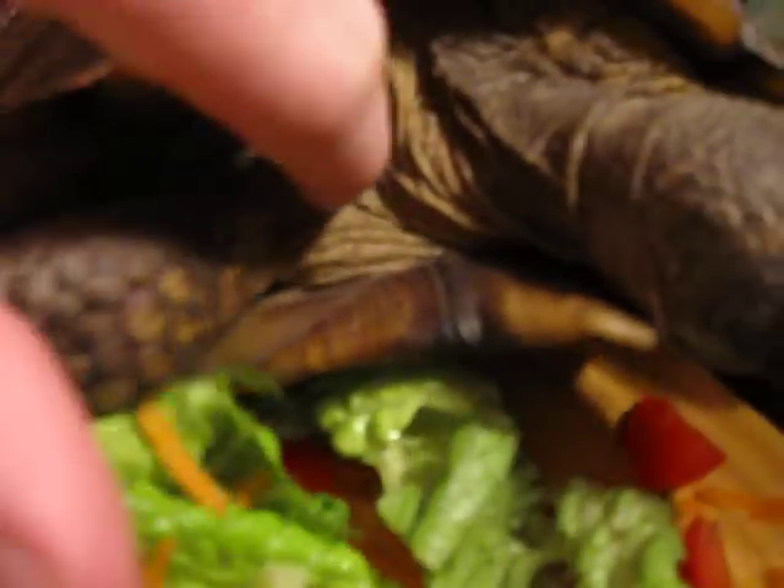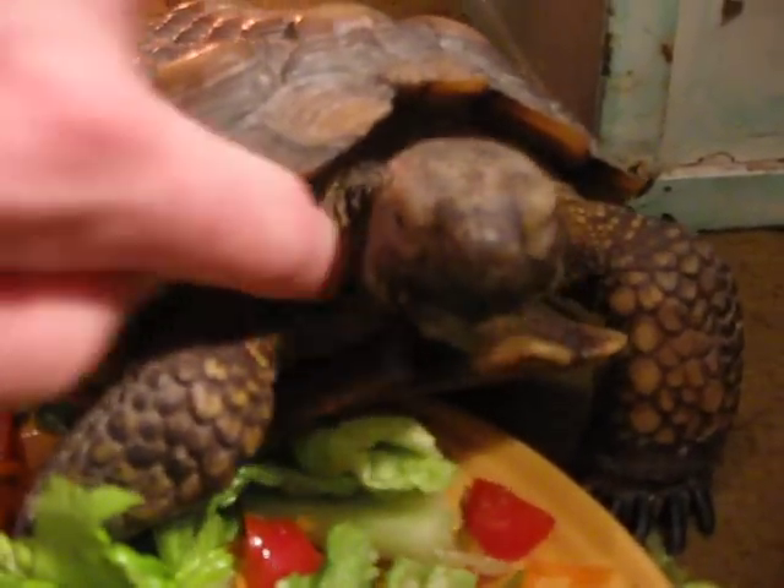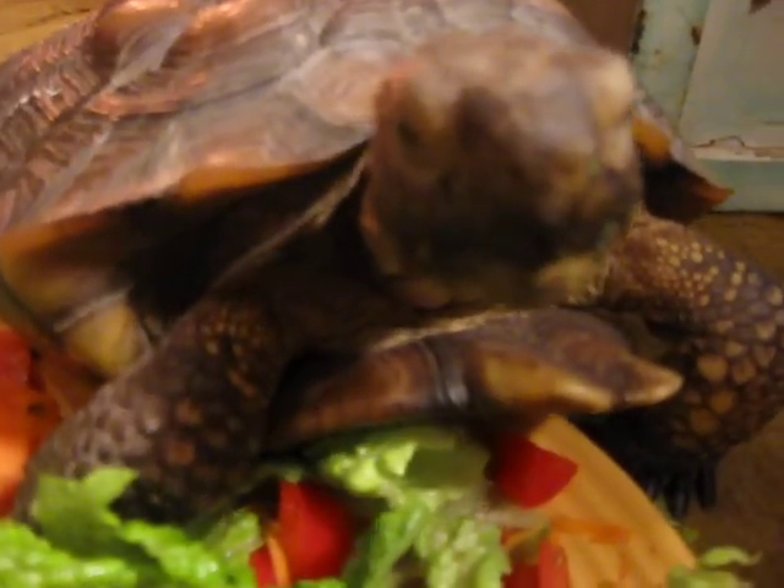If you look at this one here, you can see she's very dehydrated — really sunken in there. The skin isn't really elastic at all. The skin should be a little bit elastic, but it's pretty dry in there.